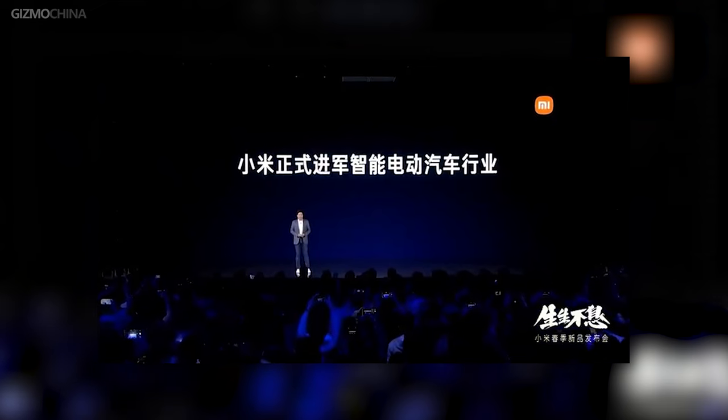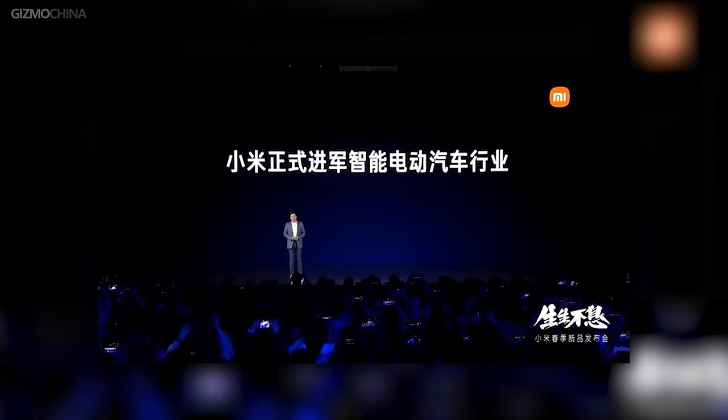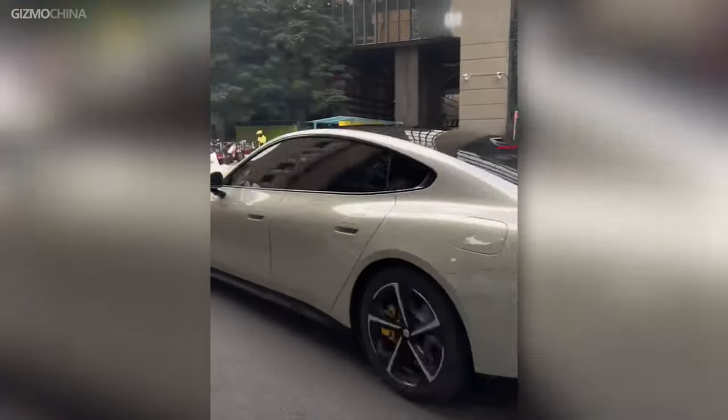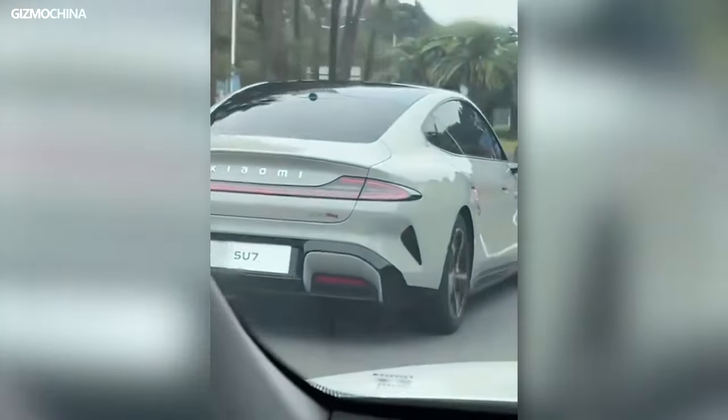Two years ago, they decided to build electric cars and announced the release of the first car would be in 2024. We are now less than 10 days away from 2024, and Xiaomi's first car has been leaked a lot. So now we will gather all the information about the Xiaomi car — let's see how it's going.